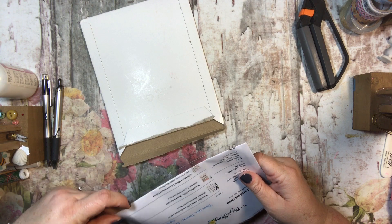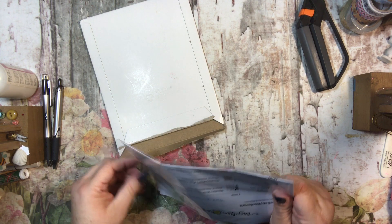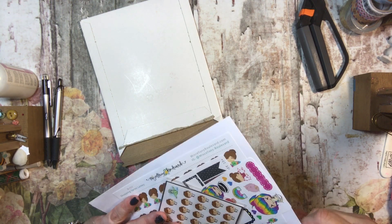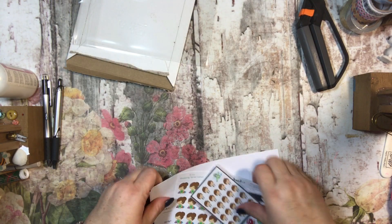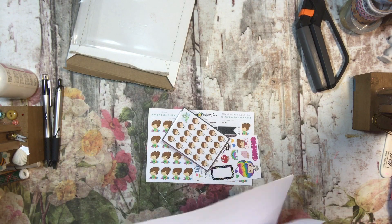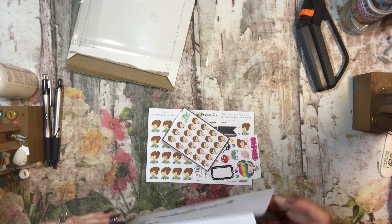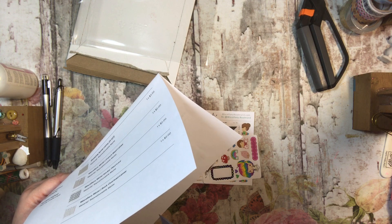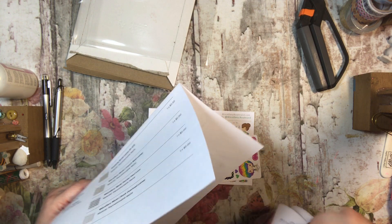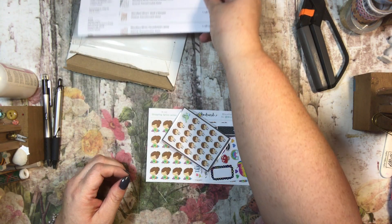Oh, I'm excited! These look super cute. I believe that these were part of the sale that they just had — the January PBC sale — everything was 30% off. So this purchase was $13. Let's see what I got here.